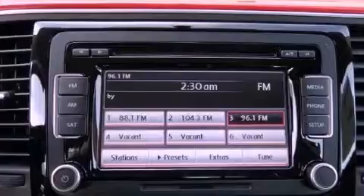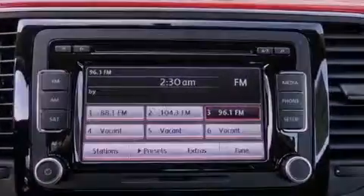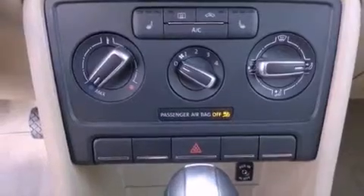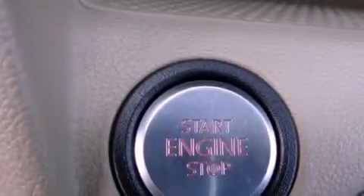a low tire pressure indicator, cruise control, a leather-wrapped steering wheel, performance tires, a passenger side vanity mirror, front and rear floor mats, an anti-lock braking system, air conditioning, and aluminum wheels.